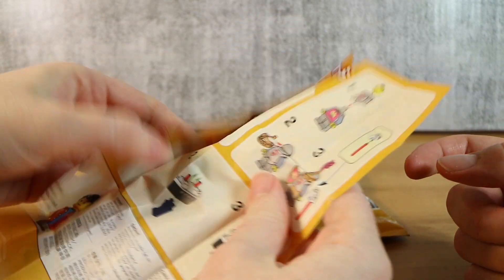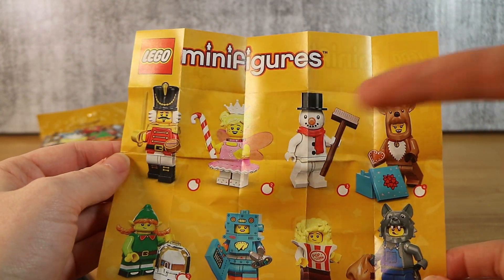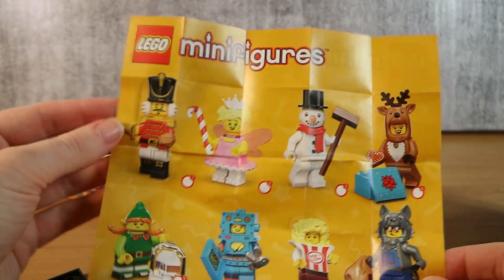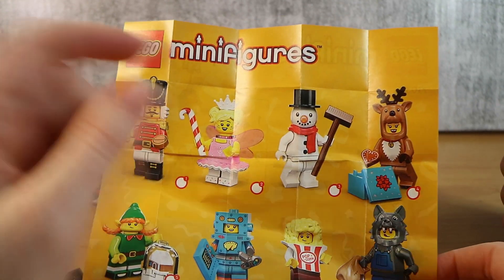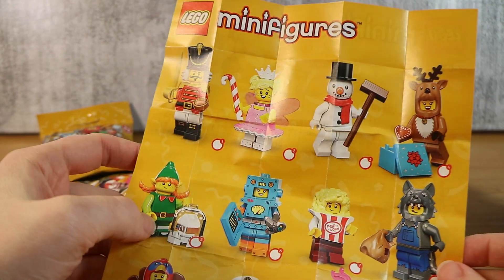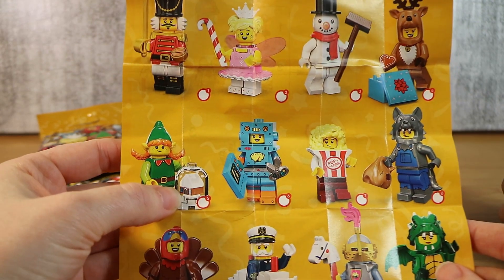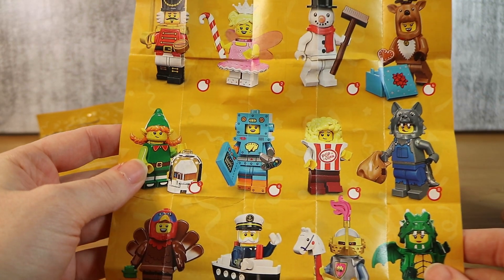All right, let's take a quick look at the checklist and see who we can get. It's a fairly small set, which is good — a lot easier to collect. There's a nutcracker, like which she would be from the nutcracker. Frosty the Snowman. We have like a reindeer — not Rudolph, no red nose. An elf with a little gingerbread house snow globe-looking thing. That's pretty cool.